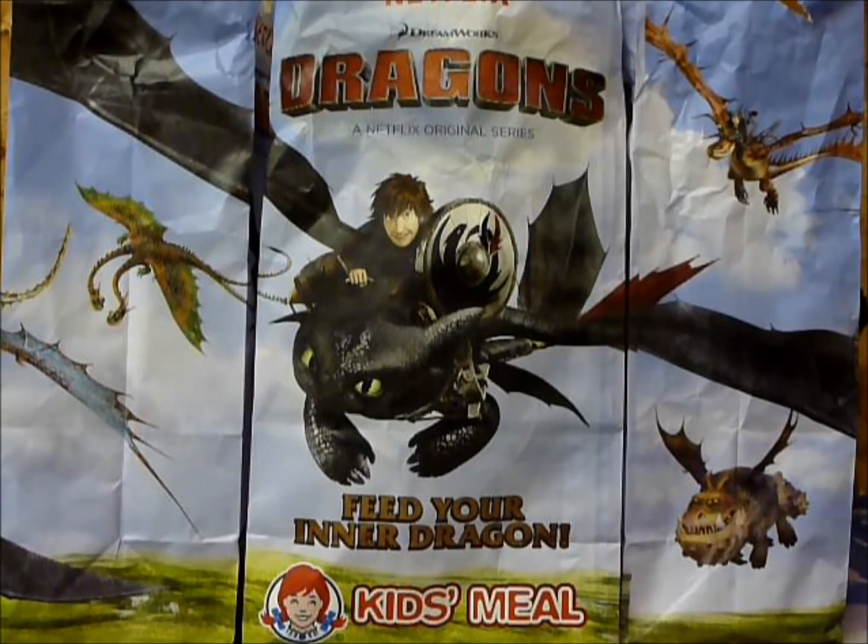This new show, featuring all your favorite characters from How to Train Your Dragon, takes place between Defenders of Berk, the TV show which aired on Cartoon Network, and the second film. There are five toys in all to collect, so let's take a closer look!